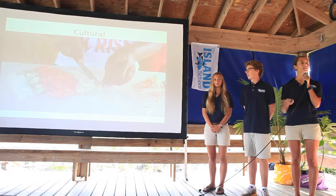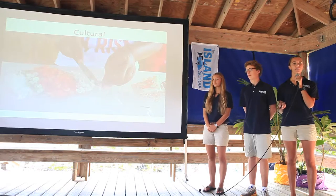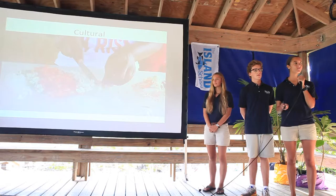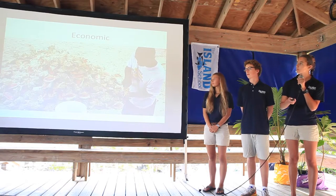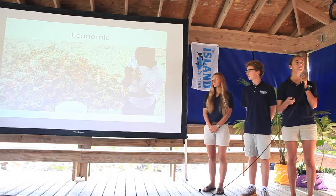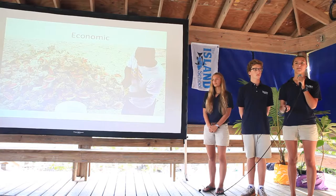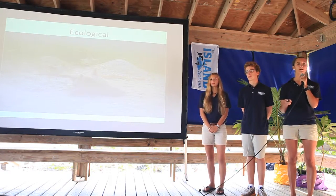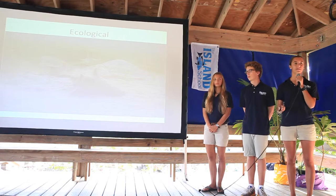If this trend of illegally harvesting juveniles continues, it will impact the culture, economy, and ecosystem of the Bahamas. Culturally, queen conch are an iconic symbol served in many traditional dishes. Economically, fishing is the third largest industry in the Bahamas, and conch produce six to seven million dollars annually in exports — if populations continue to decrease, many Bahamians will lose their income. Ecologically, conch are bottom feeders that graze algae and clean the ocean floor; continued illegal harvesting will imbalance the ecosystem.